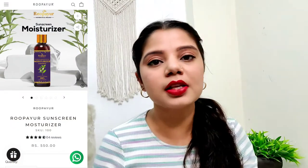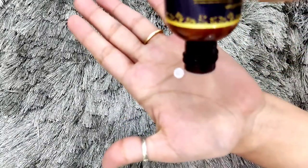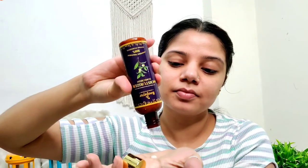Next is the Rupayur moisturizer with sunscreen. It is for anti-aging, anti-pigmentation, and you can use it twice a day. It is a great plus point that the moisturizer and sunscreen are combined, since we generally skip sunscreen because it can be sticky, greasy, or leave a white cast. But this moisturizer has a very runny, lightweight consistency. In warm weather application you won't feel that it is heavy or dry, so you can use it both morning and night.